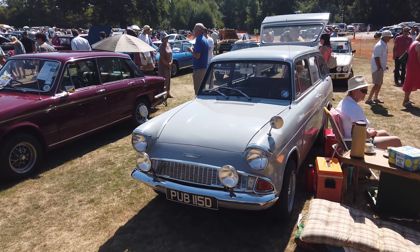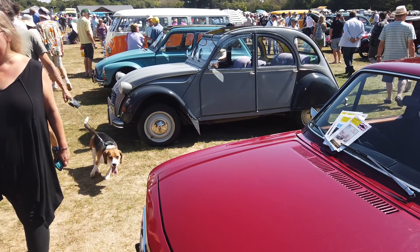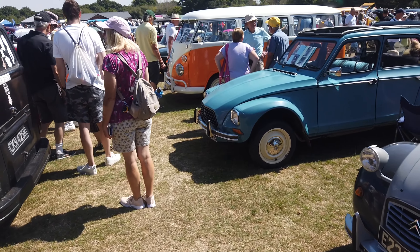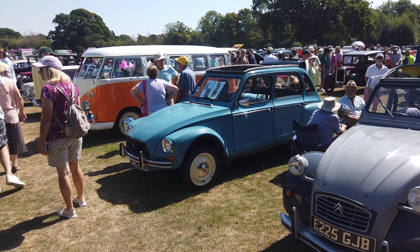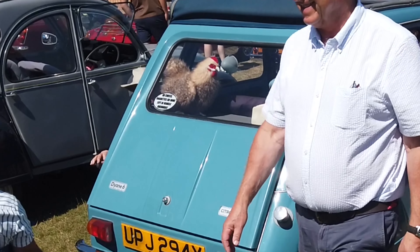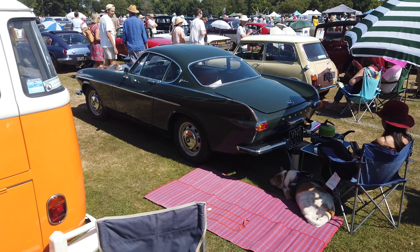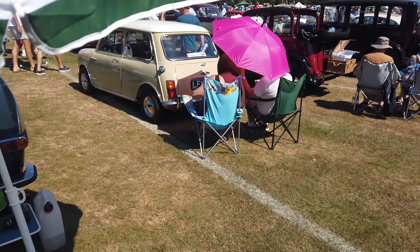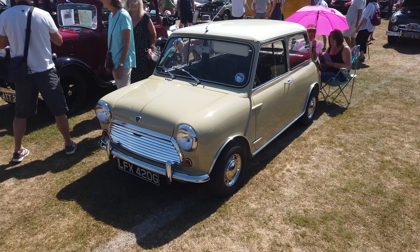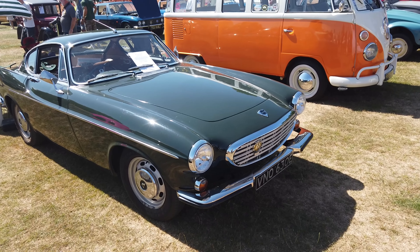Lovely Ford Anglia estate there, they're quite rare. A Dolomite. Two CV. Two CVs — was that a Diane? Yeah, I think that's a Diane — let's take a closer look, HubNut would know. It is indeed a Diane. No cheese, baguettes or wine left on the circle overnight! Beautiful old Volvo there. Classic Mini. Another shot of the Volvo — it's a P1800. Lovely.